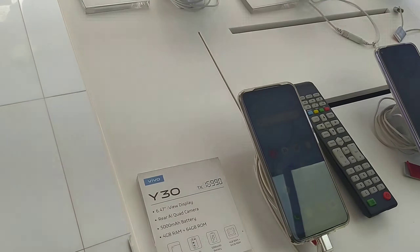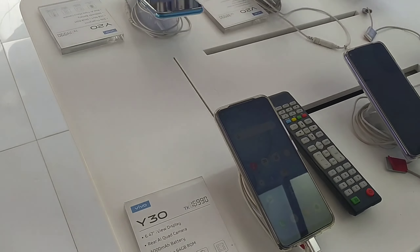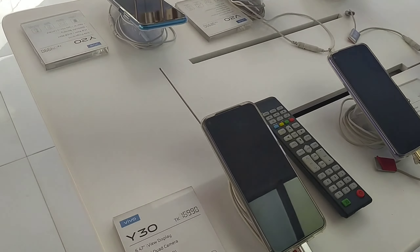This is the 5G camera with AI technology. This is the 4GB RAM. This is the big battery. This is the Helio G35 processor.